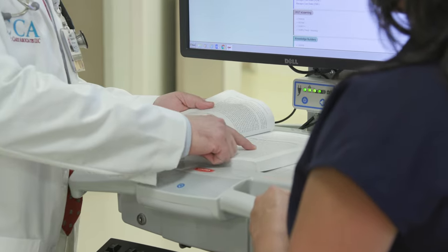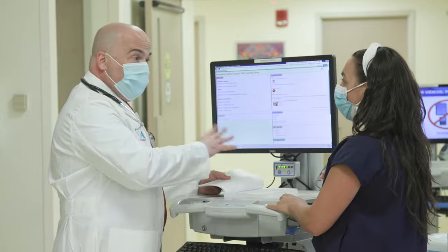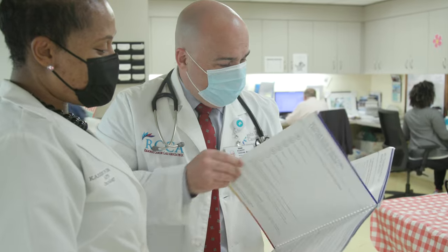We also deal with bleeding disorders as well as blood clotting issues. It's quite a broad field with a number of different options and treatment protocols based on the specific need of the specific patient.